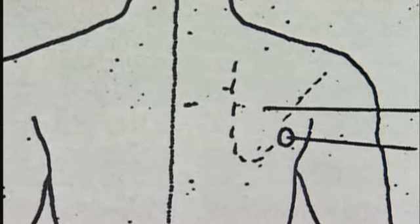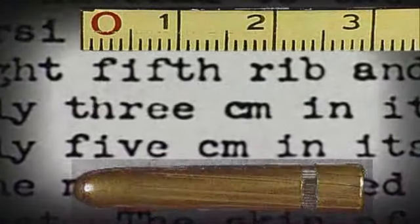This so-called magic bullet pierced President Kennedy's back, leaving a round wound. But the wound it left in Connolly's back was very different — it was elongated, almost three centimeters across, as long as the bullet itself. It appears that the bullet went into Connolly sideways.